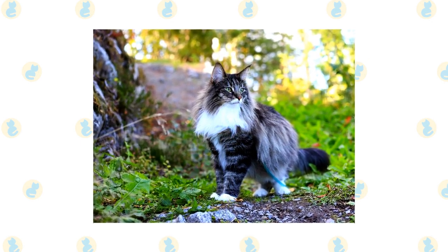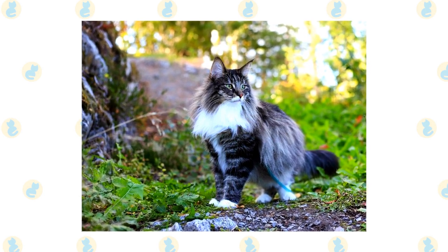On top of being incredibly useful, these cats are also highly chill with relaxed and friendly personalities.